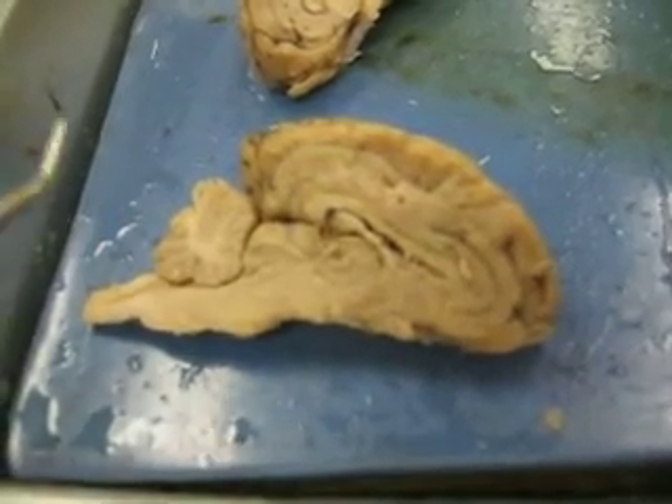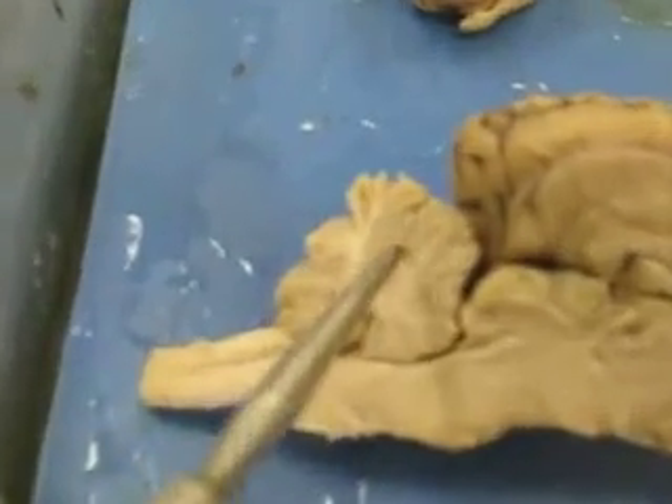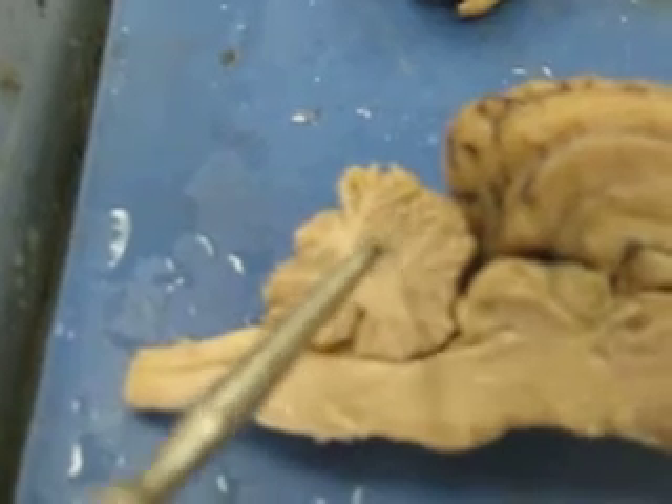The cerebellum, obviously. And all the white matter is the arbor vitae, and all the brown matter is the folium.